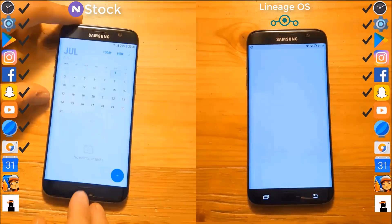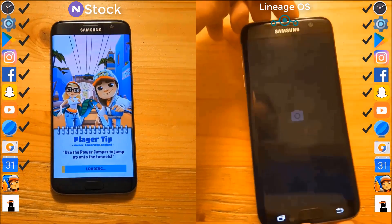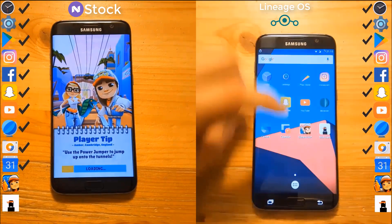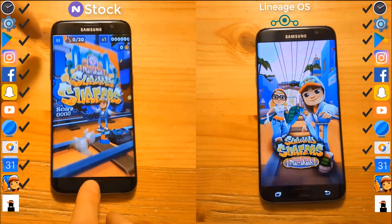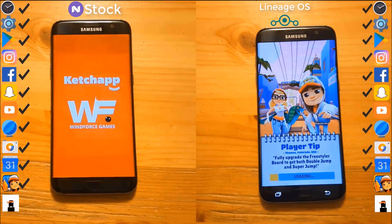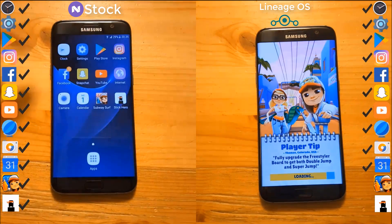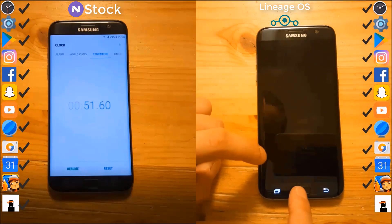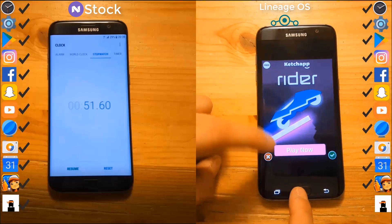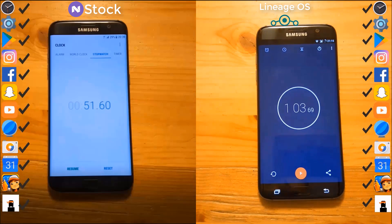As you can see, the camera opens really fast on the stock ROM but it's really slow on the Lineage OS ROM. Now let's start with Subway Surfers. It loaded first on the stock ROM, and the stock ROM finished with 51 seconds. Lineage OS also finished with 1 minute and 3 seconds. We can say that the stock ROM is the clear winner.